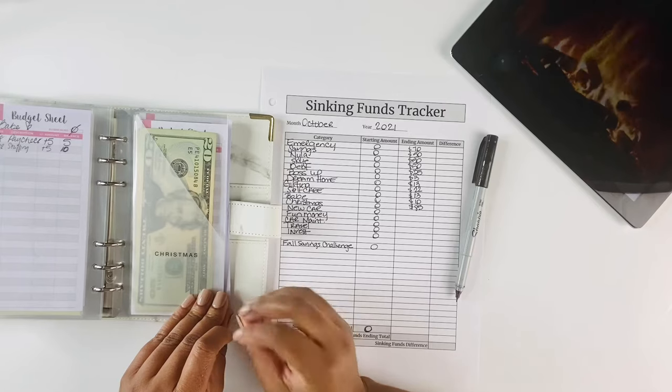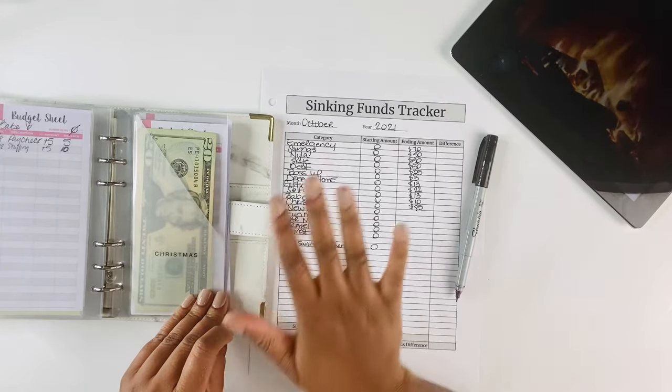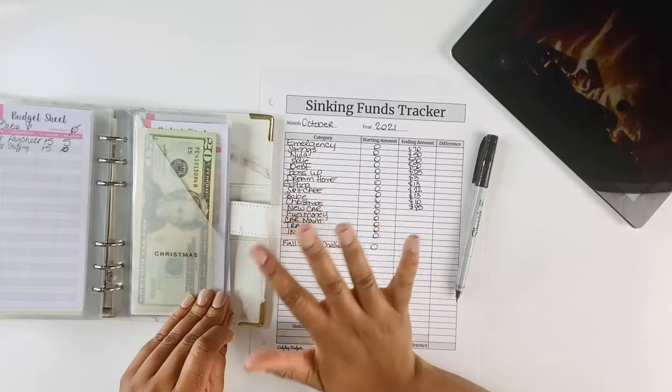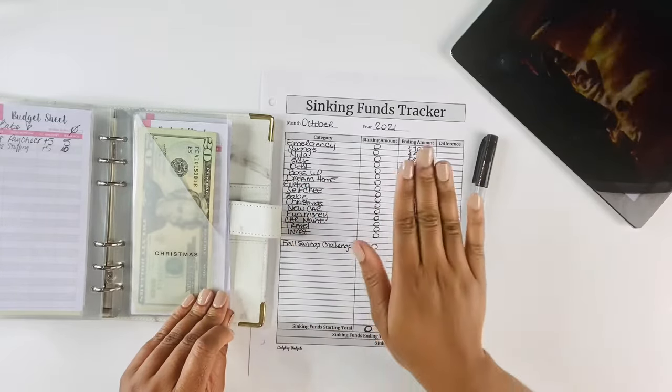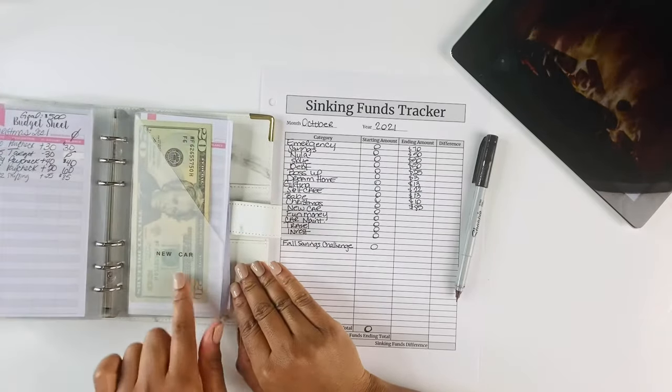That's the reason why I love the cash envelope system. Saving a little bit here, a little bit there definitely makes a difference — you're not stressing once the holidays come around. I'm so grateful for the envelope system.